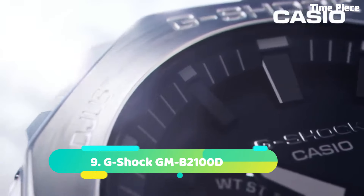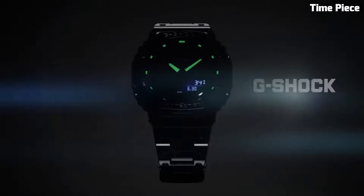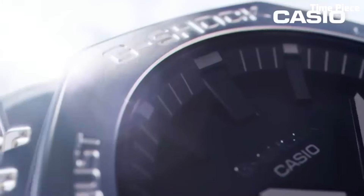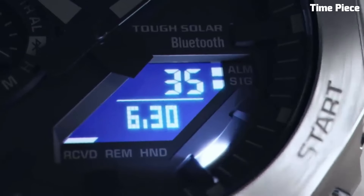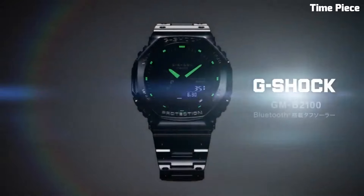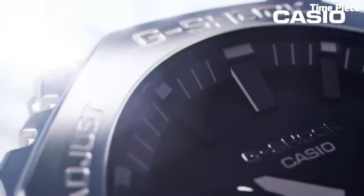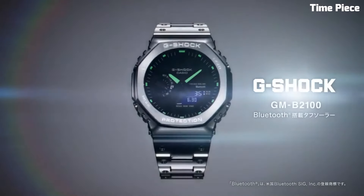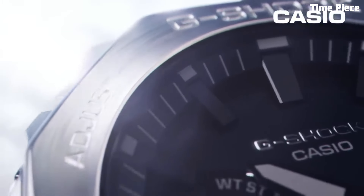Number 9: G-Shock GMB2100D is a sleek and modern timepiece that combines toughness with contemporary style. It features a stainless steel case and bracelet, giving it a refined and durable appearance. The watch is equipped with G-Shock's signature shock-resistant technology, ensuring reliable performance in demanding conditions. It offers various features including a stopwatch, countdown timer, and multiple alarms, a full auto calendar, and water resistance, making it suitable for daily wear and water activities. With its bold yet understated design and reliable functionality, the GMB2100D is a versatile and robust choice.